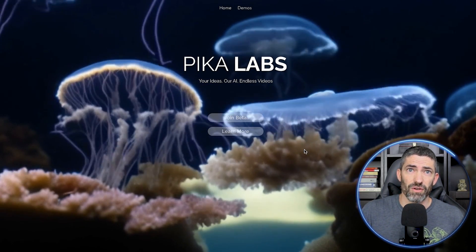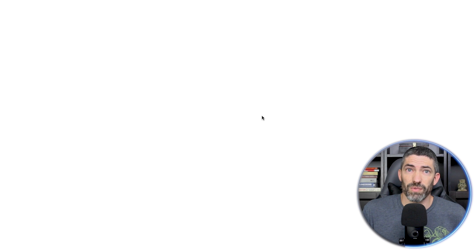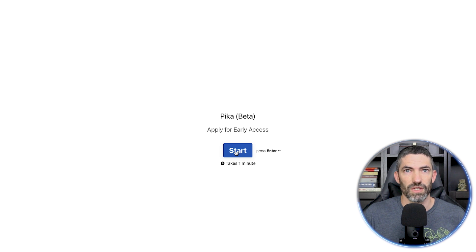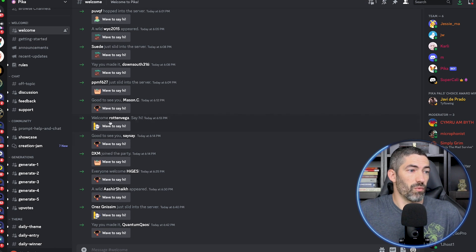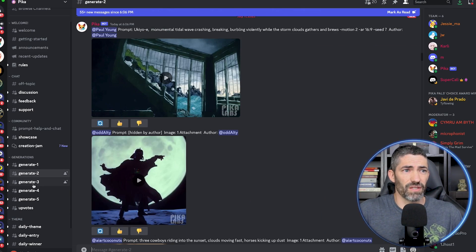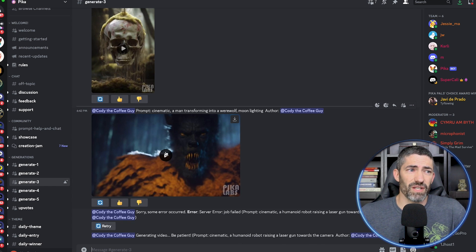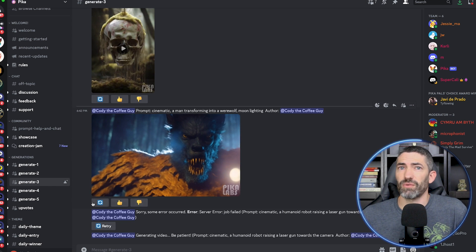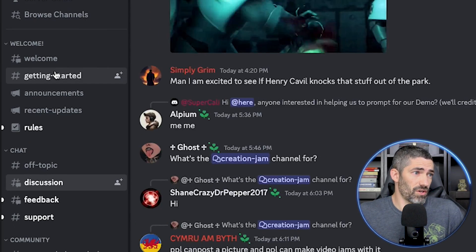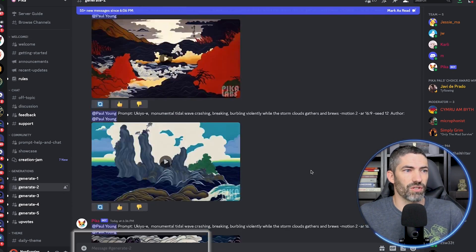So let's jump into it. Just like Midjourney, this is all operated within Discord right now. It's a closed beta, but you can go to pika.art and fill out a type form to get access. They've been letting people in pretty quickly. Within a couple days, they'll send you a link to join the Discord. Then once you're in, it's set up similar to Midjourney. You can generate in these rooms. They have daily contests with different themes, helpful chats for discussions and support. Everyone is still just experimenting and figuring things out right now and sharing with each other what works. They have a getting started channel with the basic instructions, which are all pretty simple.